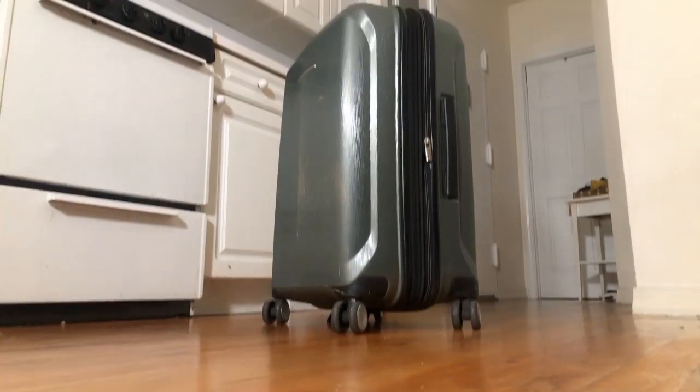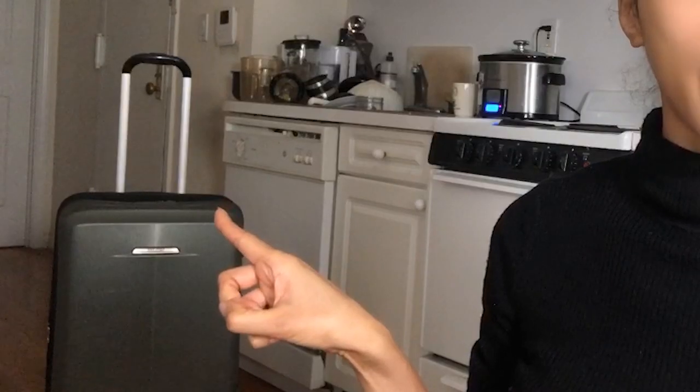This is my Samsonite luggage and I love the fact that it's metallic green. Especially when you're traveling on a plane and you have to pick up your luggage — there are so many black luggages out there — this one pops out, which makes the whole process a lot faster. I also like the fact that it's very light prior to putting makeup inside.